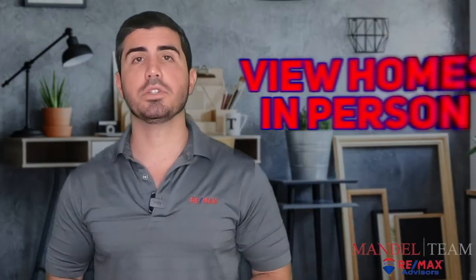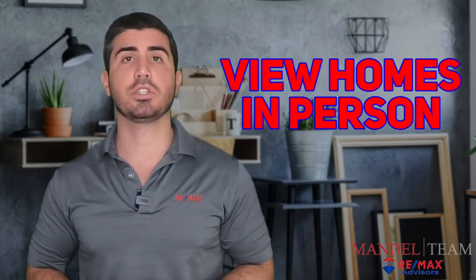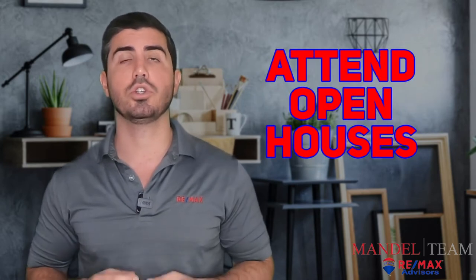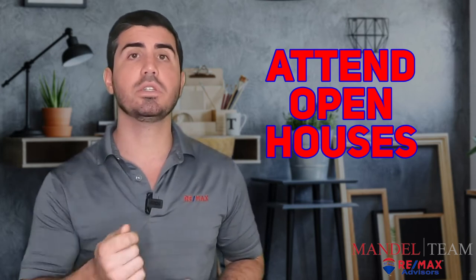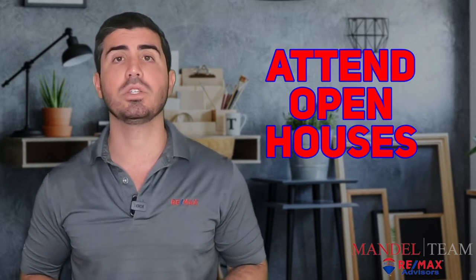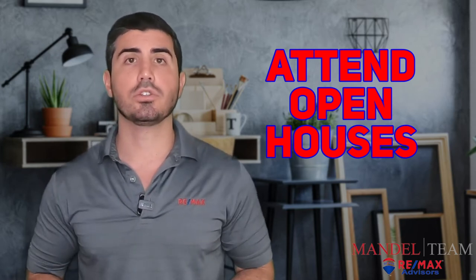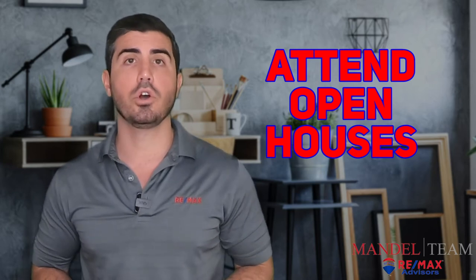Step number five in buying a house in South Florida is going to view some of these homes in person. We encourage you to go to as many open houses as you want. We'll give you our business cards so you can walk in and hand our business card to the person at that open house. They won't bother you or breathe down your necks — they know you're represented.